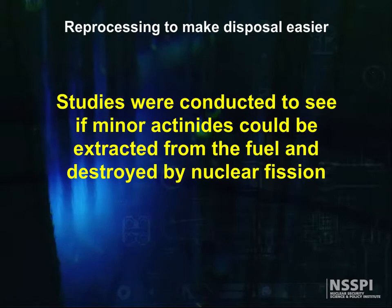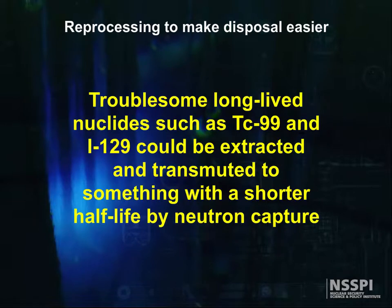As the repository neared acceptance of spent fuel, studies were conducted to see if minor actinides could be extracted from the fuel and destroyed by nuclear fission, either in a power plant or in a special reactor built to do this. Also, troublesome long-lived nuclides, such as technetium-99 and iodine-129, could be extracted and transmuted to something with a shorter half-life by neutron capture.